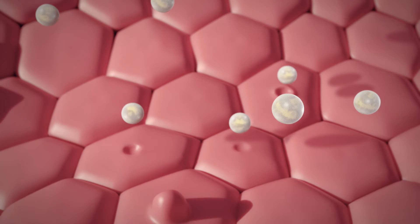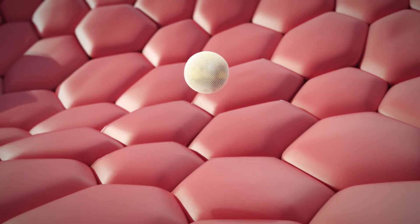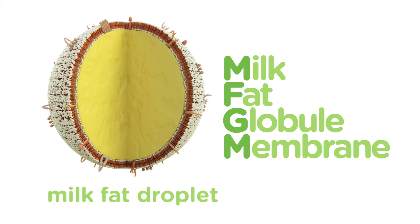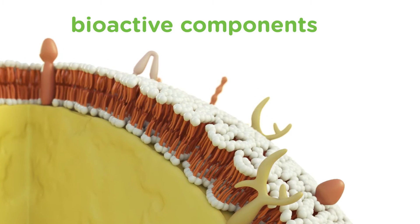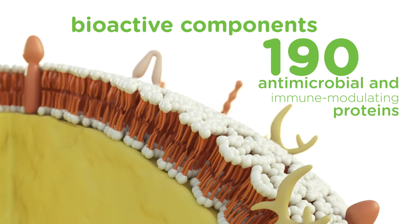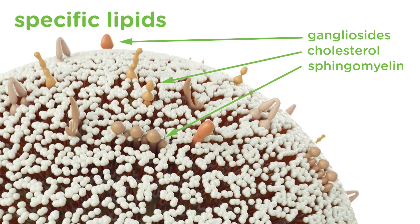One of the key components of human milk is milk fat. Milk fat droplets are secreted into the alveolar lumen. Each milk fat droplet is covered by a membrane comprised of bioactive components called milk fat globular membrane, or MFGM. The bioactive components present in MFGM contain more than 190 different proteins, as well as specific lipids such as gangliosides, cholesterol, and phospholipids, including sphingomyelin.